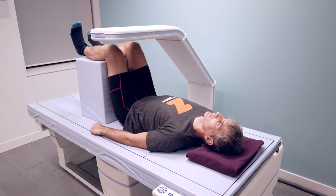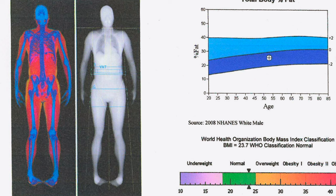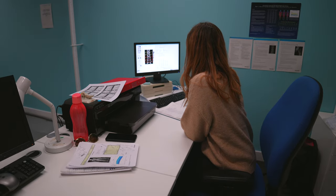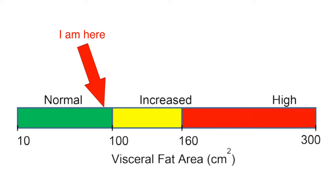Remember at the beginning I mentioned the abdominal scan — that was to measure what's called visceral adipose tissue, or VAT. VAT is a type of fat which lies deep within your abdominal wall and surrounds your organs. Some levels of visceral fat are healthy and help to protect your organs; however, there is increasing evidence that too much visceral fat can lead to heart disease, diabetes, and stroke. A VAT score of between 50 and 100 is considered normal. My score was almost 94, which is right at the top end of normal.